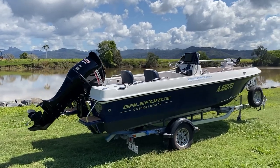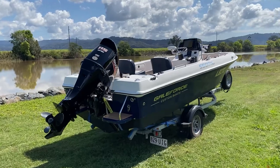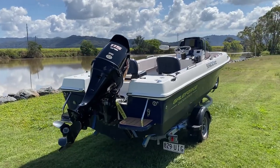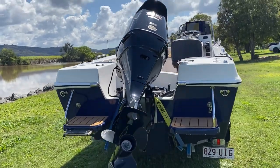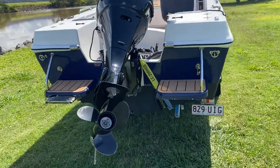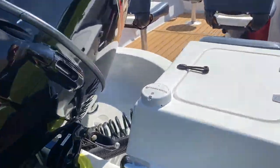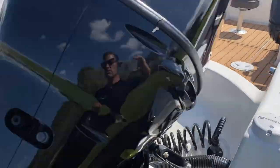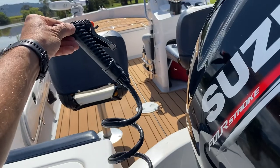On the transom, you can see two swim platforms on either side of the outboard. It's a 115 four-stroke Suzuki with 97 hours at the present moment. Drive shows well. It has hydraulic steering.